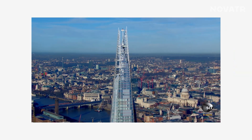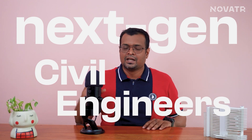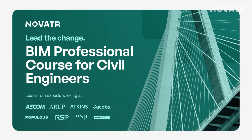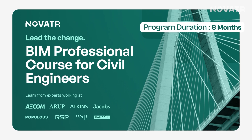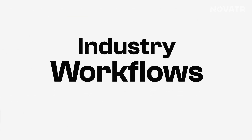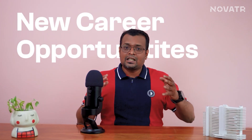Just thinking about the whole construction process makes me wonder — how could I have done it? Well, you can too become a part of the next-gen civil engineers and build magnificent projects like these with Novator's BIM Professional Course for Civil Engineers. In just eight months, master Revit and 10-plus BIM software with industry workflows, get ISO-verified project experience, open your doors to new career opportunities, and expect higher pay and more. Check out our course from the description box below.